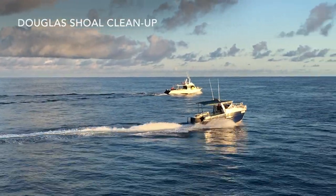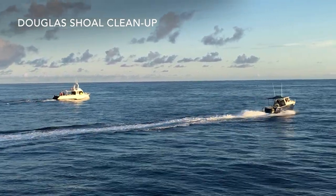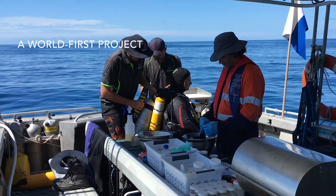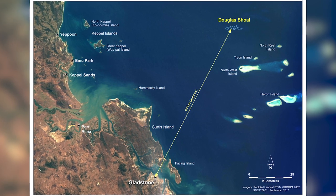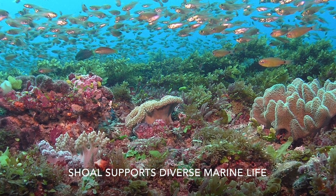The Great Barrier Reef Marine Park Authority is helping Douglas Shoal to recover after a ship ran aground in 2010. This is a world first — no one has ever done a reef clean up on this scale before. Located about 90 kilometres from Gladstone, near Heron Island, Douglas Shoal is home to diverse marine life and is part of the Great Barrier Reef World Heritage Area.